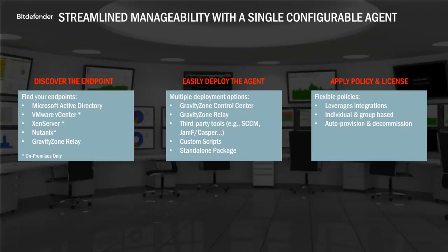GravityZone has dynamic integration with Active Directory, and with our on-premises option, we also offer integration with vCenter, XenServer, and Nutanix. With GravityZone, you can also configure a relay, which is just an additional role embedded in the standard endpoint agent package. Any Windows or Linux machine can be designated as a relay, and these machines can help with endpoint discovery, deployments, updates, and can act as a communication proxy between the endpoints and the console.